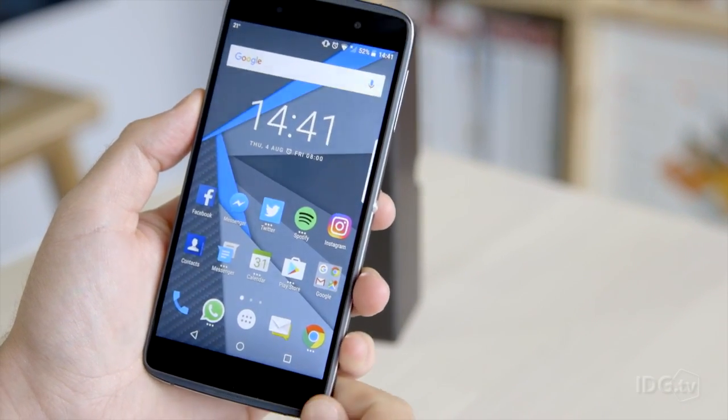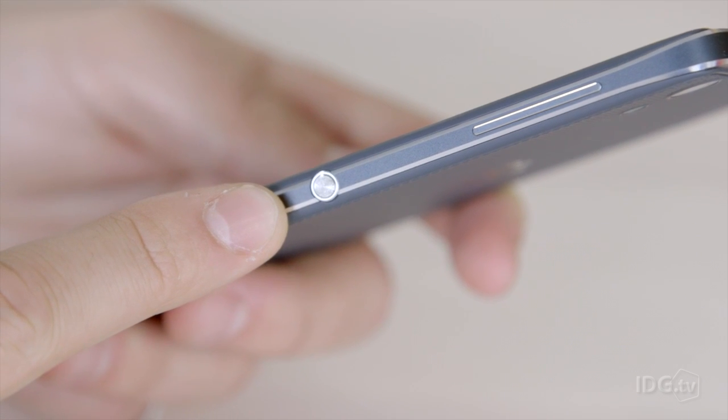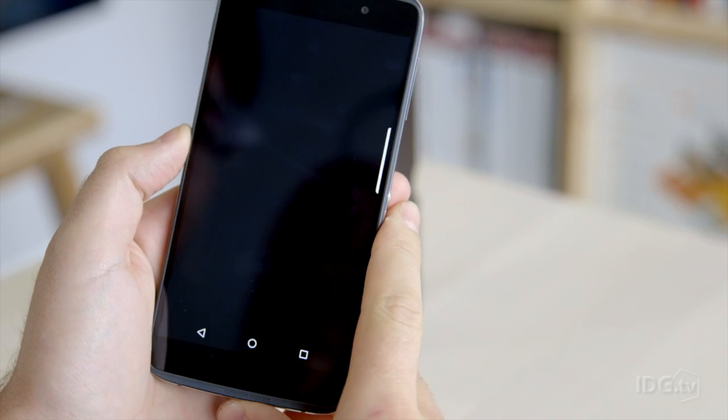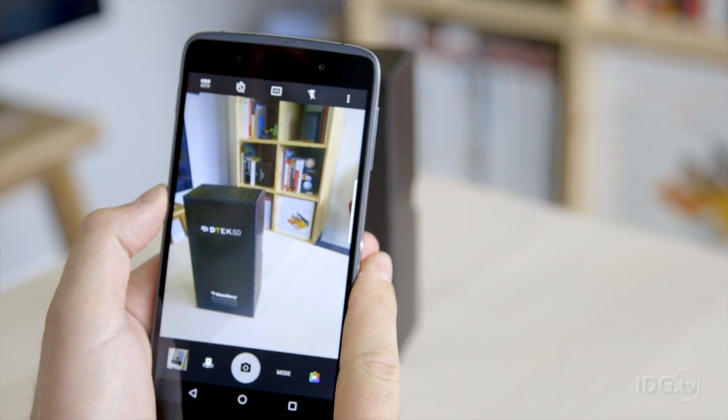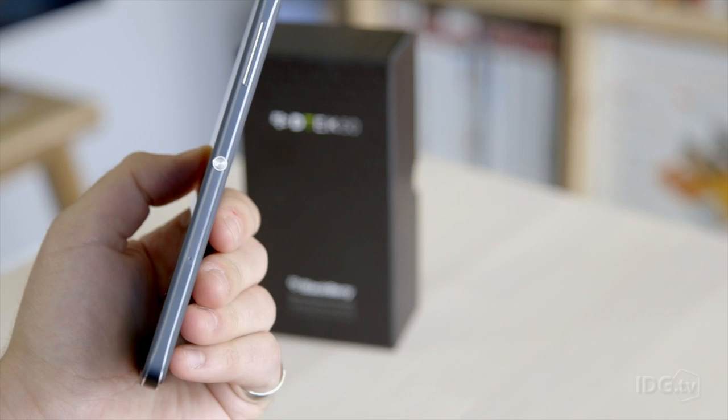The other thing, which is slightly confusing, is it has a key on the side, which it calls a convenience key. We just use it to set up the camera, which launches nice and slow, as you can see there. But you could assign anything to that, really.